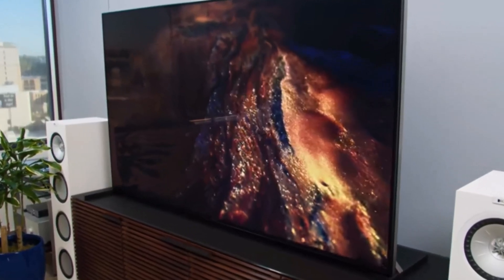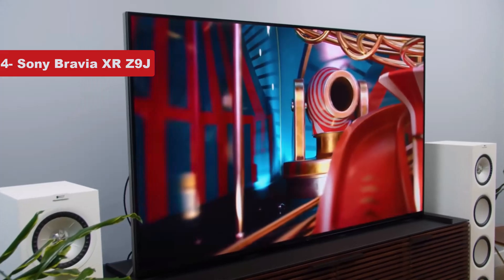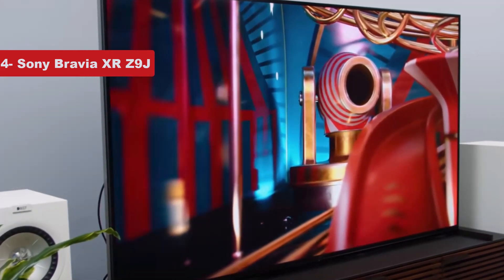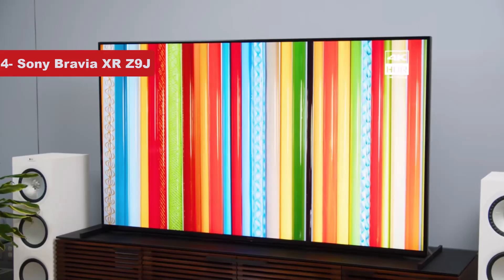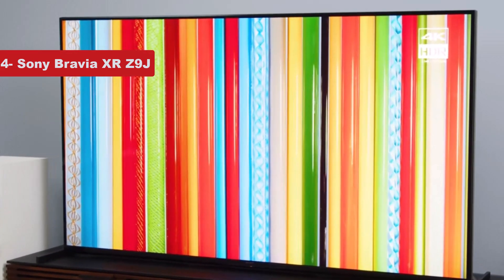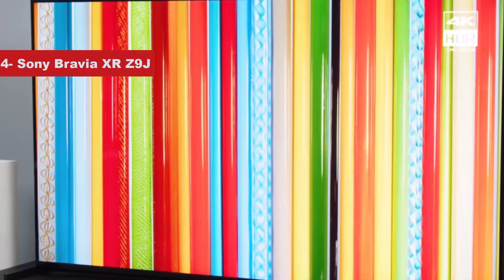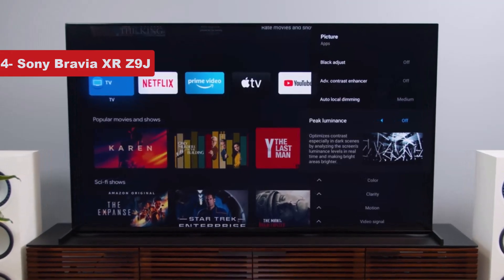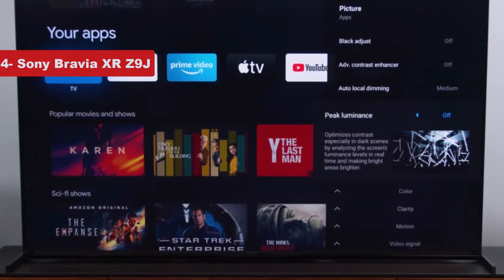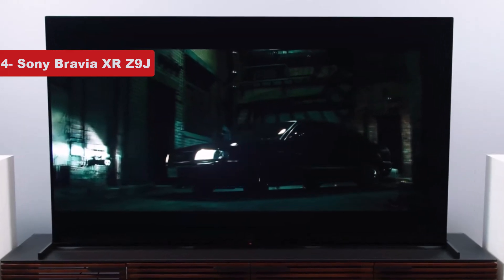Now number 4 on the list is Sony Bravia XR-Z9J. If audio quality is your top priority when shopping for an 8K TV, look no further than the Sony Z9J. This model uses Sony's acoustic multi-audio technology, which places specially designed tweeters and subwoofers, along with regular speakers, around the edge of the television. This not only creates near-perfect audio and video syncing but also allows the sound to follow the on-screen action for a more immersive experience.